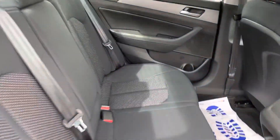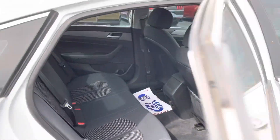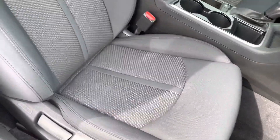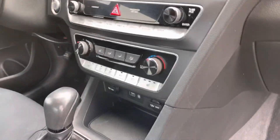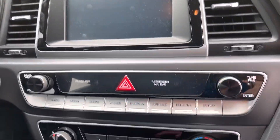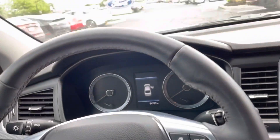54,000 miles. Interior wise, you have cloth interior. Back seats look really nice. Looking up front, your seats are in really good shape. Got your entertainment stack here, climate controls, all that fun stuff — USBs. It is push button start.